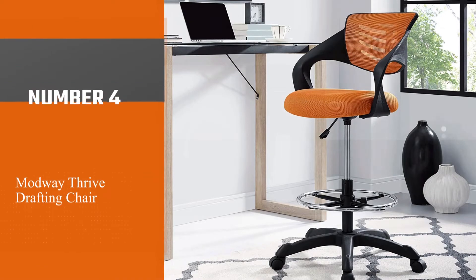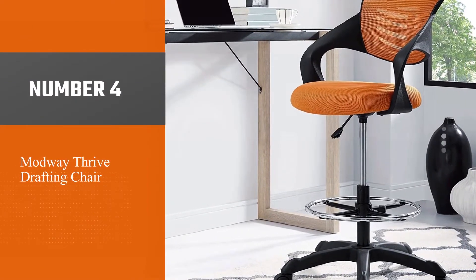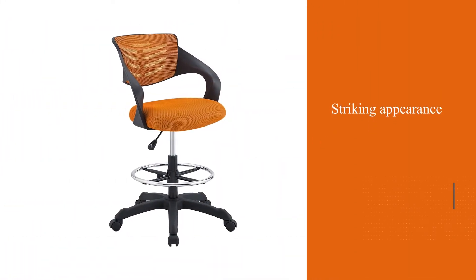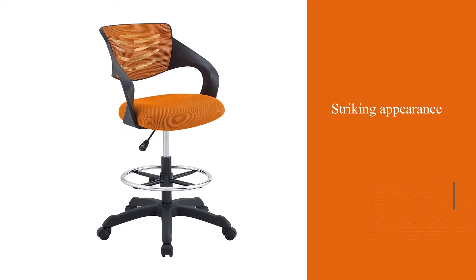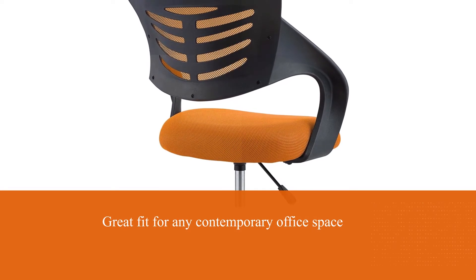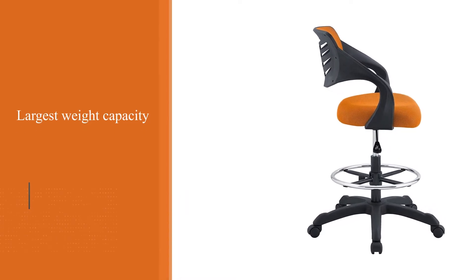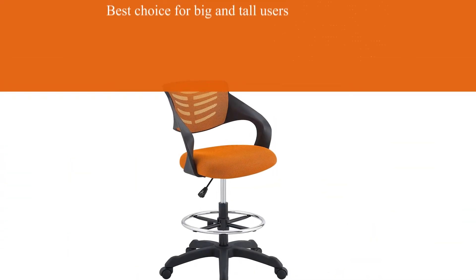Number 4: Modway Thrive Drafting Chair. The first thing you notice about the Modway Thrive Drafting Chair is its unique design. Looking like nothing else on the market, the chair's striking appearance would make it a great fit for any contemporary office space, but obviously looks aren't everything. This sizable chair boasts the largest weight capacity of any in this guide, making it the best choice for big and tall users, while the well-designed lumbar support also makes it a great pick for those looking to alleviate back pain.